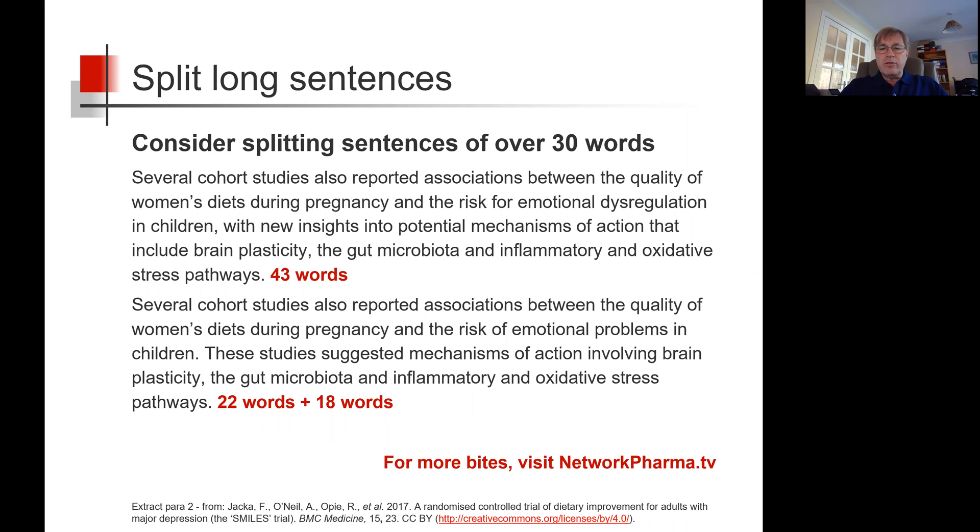Well, I hope that's helpful. For more bites to help you with your writing, visit Network Pharma TV.